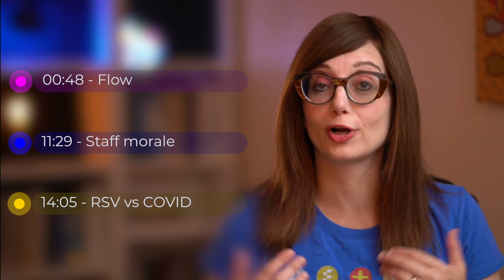We're going to focus on three key areas: departmental flow, staff well-being and morale, and finally a common clinical conundrum we're going to face — the issue of RSV versus COVID. This video is not going to give you all the answers but I'm going to raise some of the key issues that we should all be discussing in our own departments.